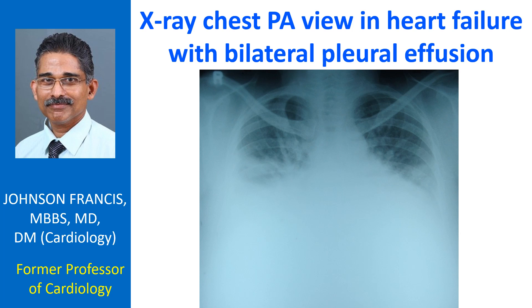X-ray chest PA view in heart failure showing cardiomegaly with bilateral pleural effusion, which is more on the right side. The lung fields show pulmonary congestion.